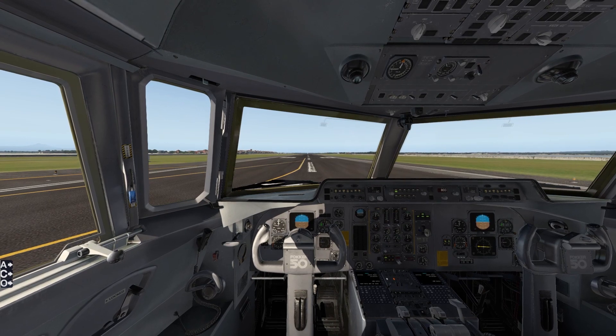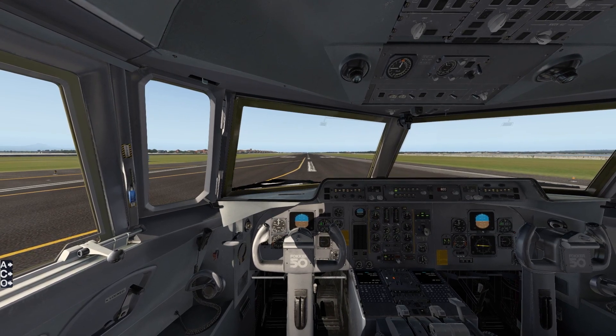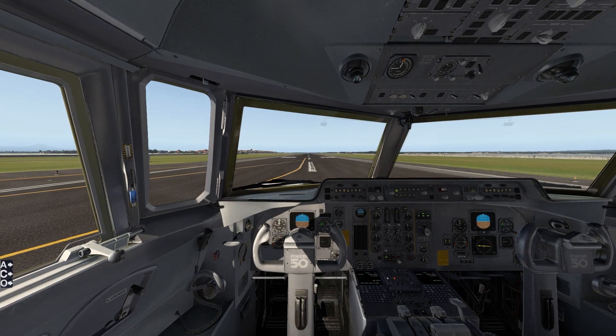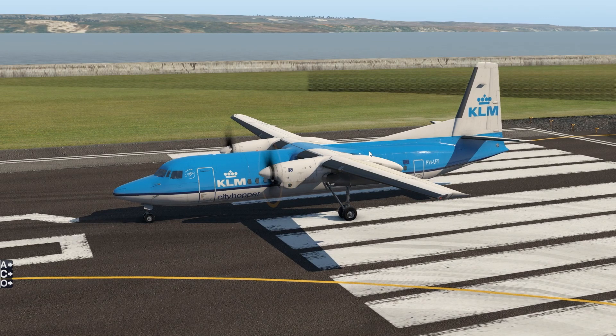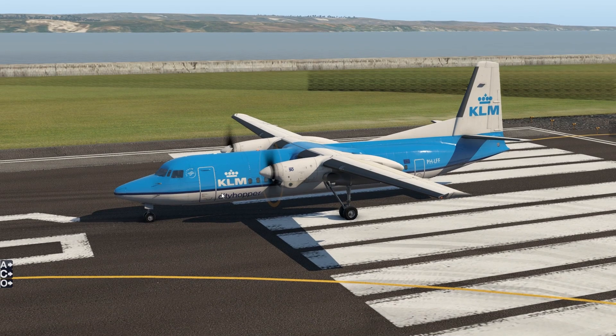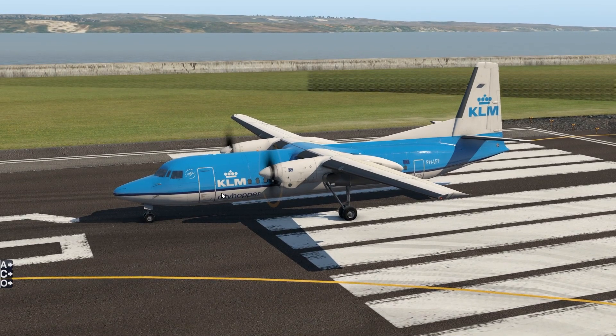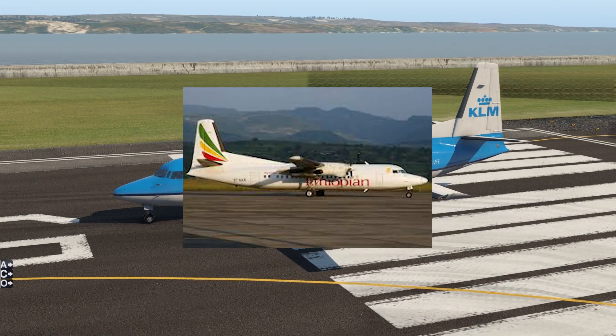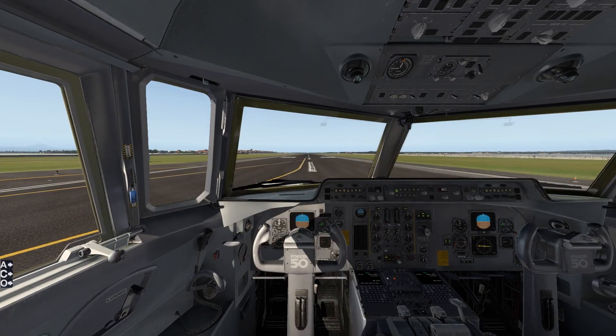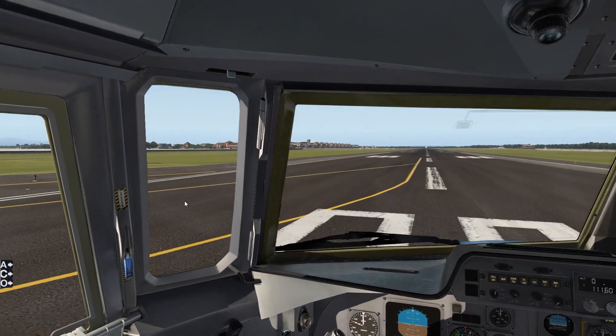Over 200 were actually built, so there were a lot of them flying around all across the planet. They are still. For example, KLM also used them until 2010 as a city hopper. This is a perfect regional plane. It was also used by airlines like SAS, Ethiopian, and in Africa and South Asia — that's where you can also see them a lot.